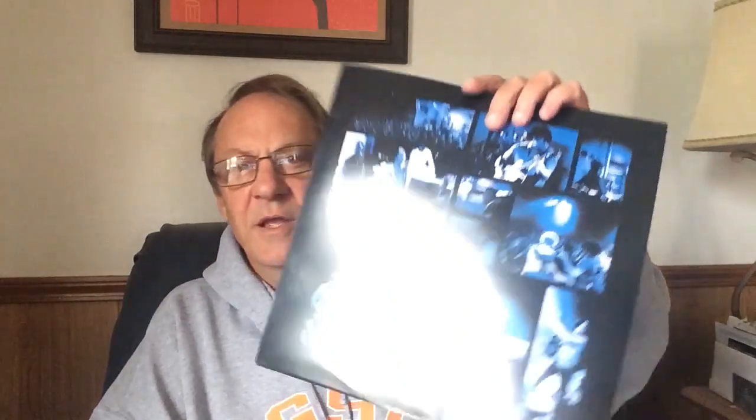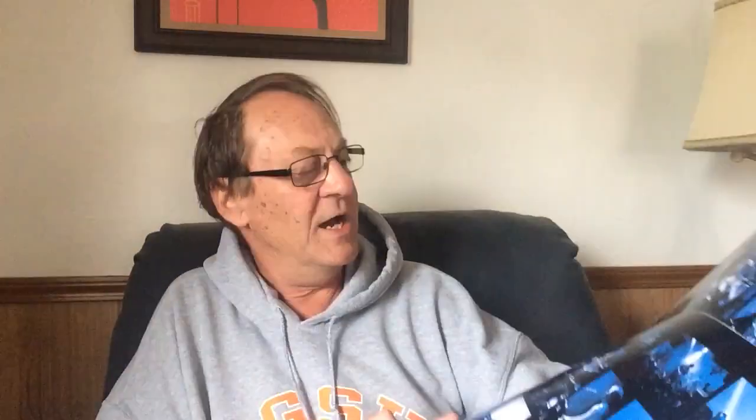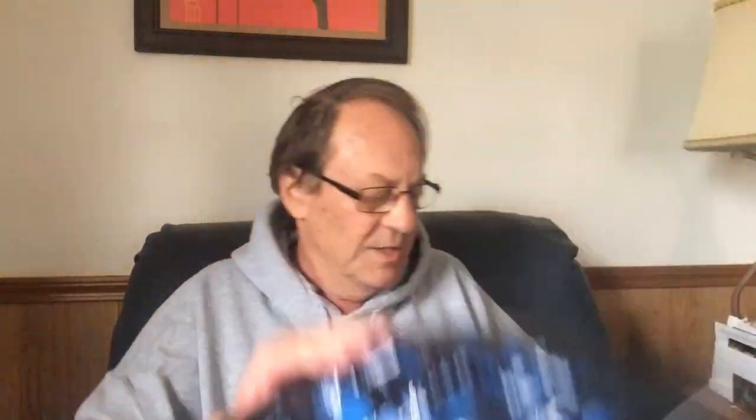The three records come in the customary black sleeves, but I think the idea is to transfer the records over to the three inside sleeves that are provided — each one is different with different photographs. This is similar to like Physical Graffiti by Led Zeppelin where you slide it in there. You can slide one in on the front and one on the back.